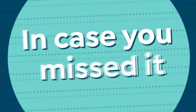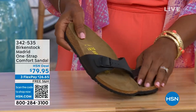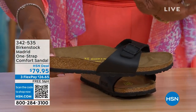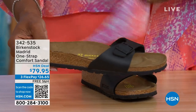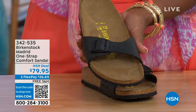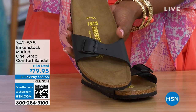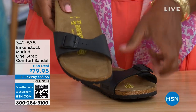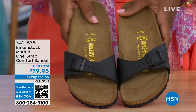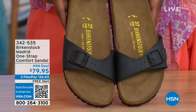In case you missed the Madrid sandal earlier — the very first Birkenstock ever to come to the United States — they still make it in lots of great colors. We now only have Black and White left; Mocha is gone. You can check hsn.com and type in Birkenstock to see everything available. Item number 342-535.